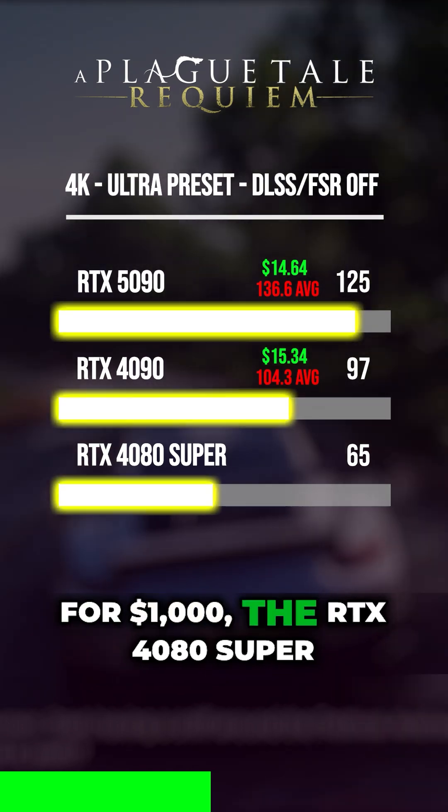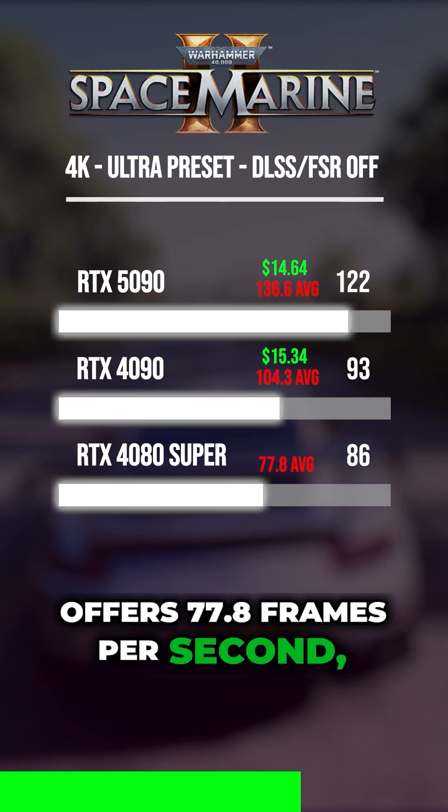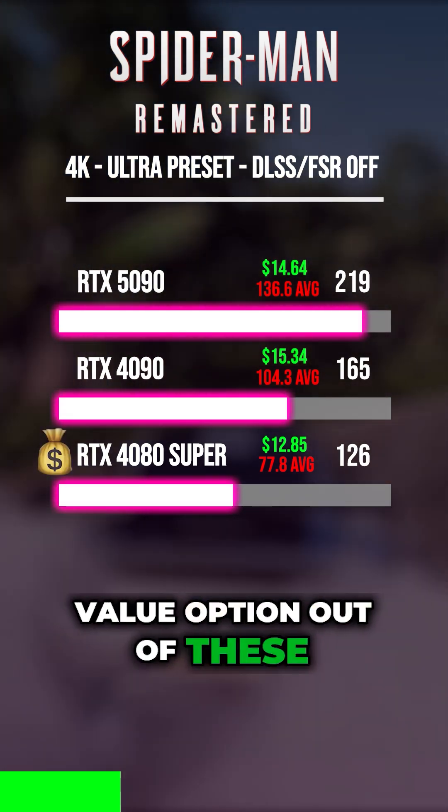For $1,000, the RTX 4080 Super offers 77.8 frames per second, bringing its cost per frame to only $12.85, making it the best value option out of these three.